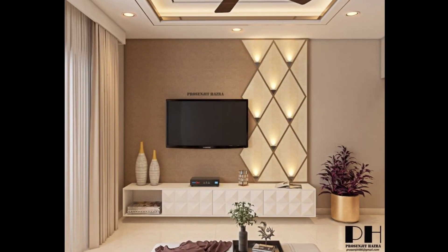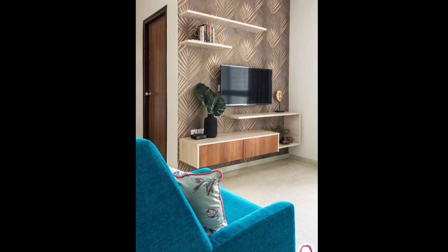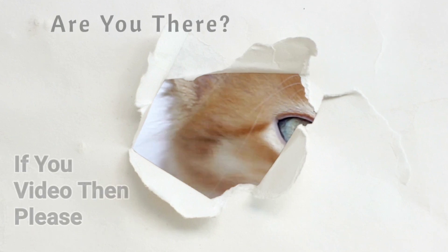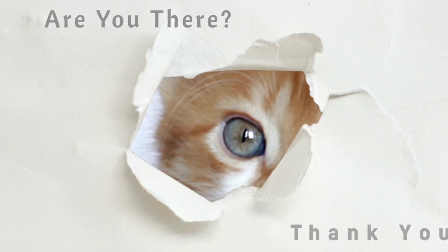I hope this video is very useful for you. If you like this video, please don't forget to subscribe to my channel. Thank you.